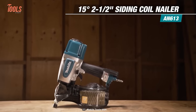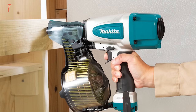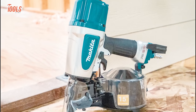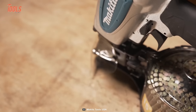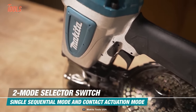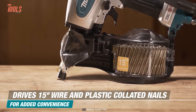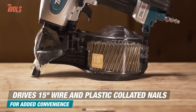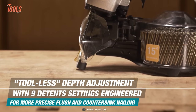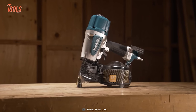Now let's talk about Makita's latest addition to their tool lineup, the AN613 Siding Coil Nailer. This versatile and powerful tool is designed to handle a variety of siding and framing applications, boasting a rugged construction and robust performance. With a two-mode selector switch, you can easily switch between single sequential mode and contact actuation mode for maximum control. This nailer is capable of driving 15-degree wire and plastic collated nails. The tool-less depth adjustment feature offers nine settings, allowing you to drive nails to the precise level needed without any additional tools.